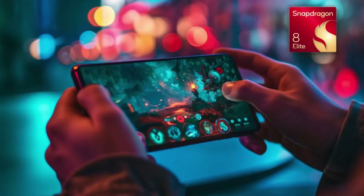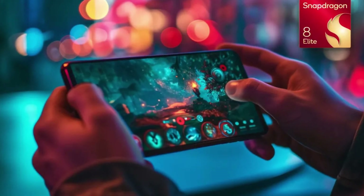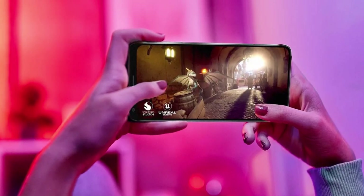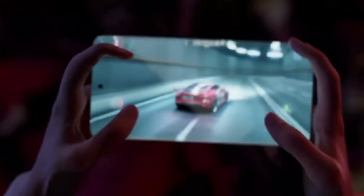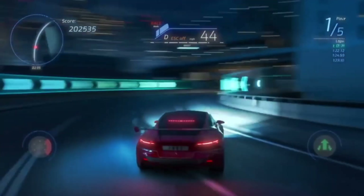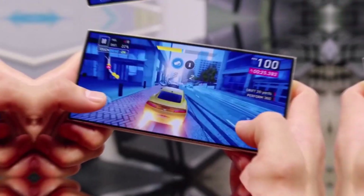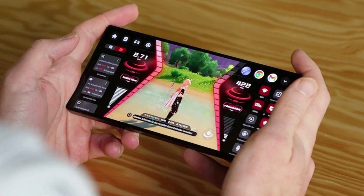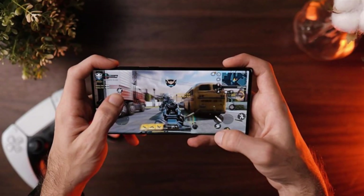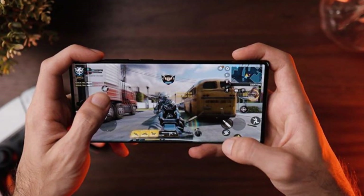Next, let's talk performance. The S25 Ultra will be rocking the powerful Snapdragon 8 Elite processor. This beast promises a 45% performance boost and a 44% improvement in power efficiency compared to its predecessor. With a new Adreno GPU architecture enhancing gaming frame rates, gamers are in for a real treat — stunning graphics, smooth gameplay, and lightning-fast app launches. The Hexagon MPU will also revolutionize AI tasks, ensuring that everything runs seamlessly, whether you're multitasking or diving into advanced gaming experiences.